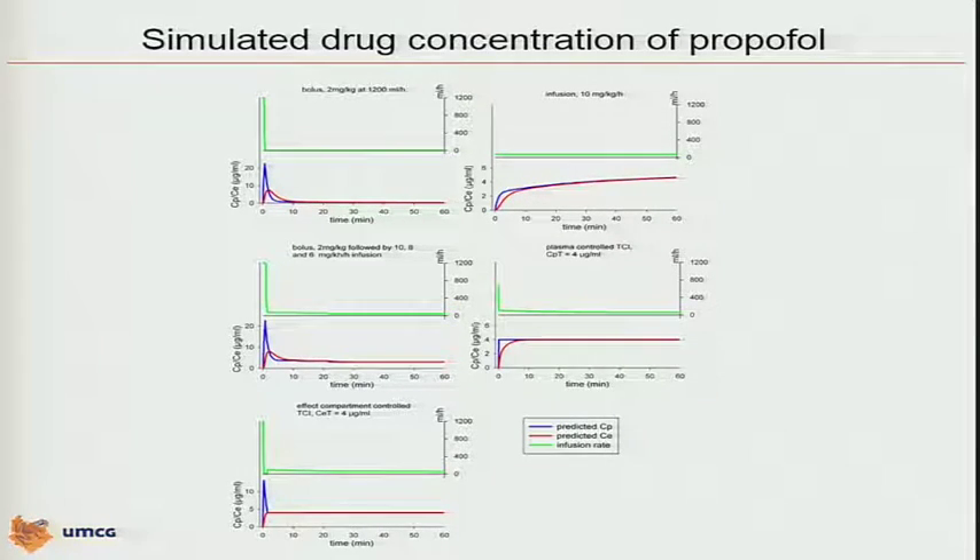You all know that when you inject — and I did some simulations here with a bolus of 2 milligrams per kilogram, very fast given as a proper fall bolus — if you inject that 2 mg/kg very fast, the blue lines are the predicted plasma concentrations, the red lines are the predicted effect-site concentrations using the Schneider model, and you see that you have an overshoot here. That overshoot of the bolus might lead to some side effects.